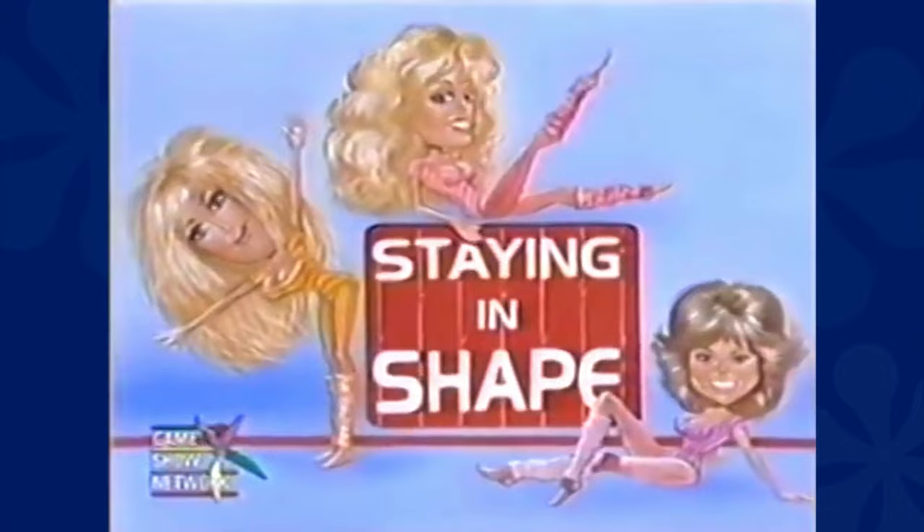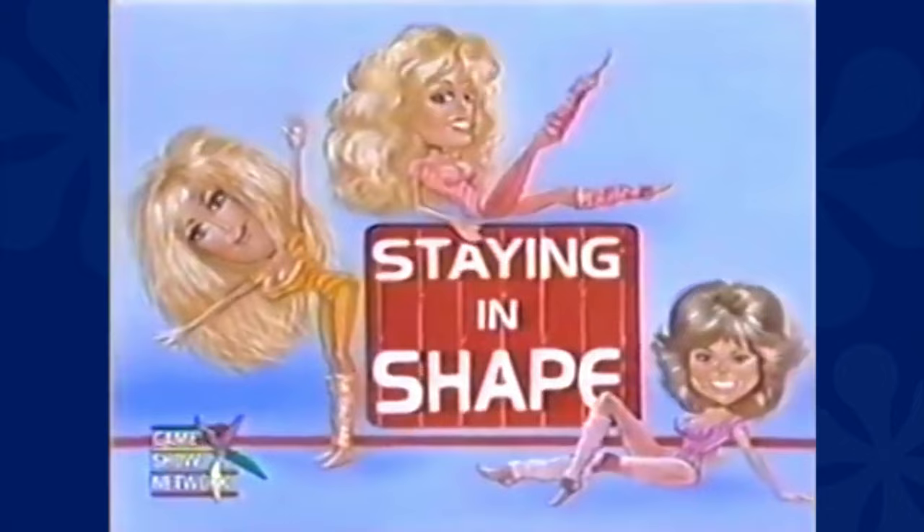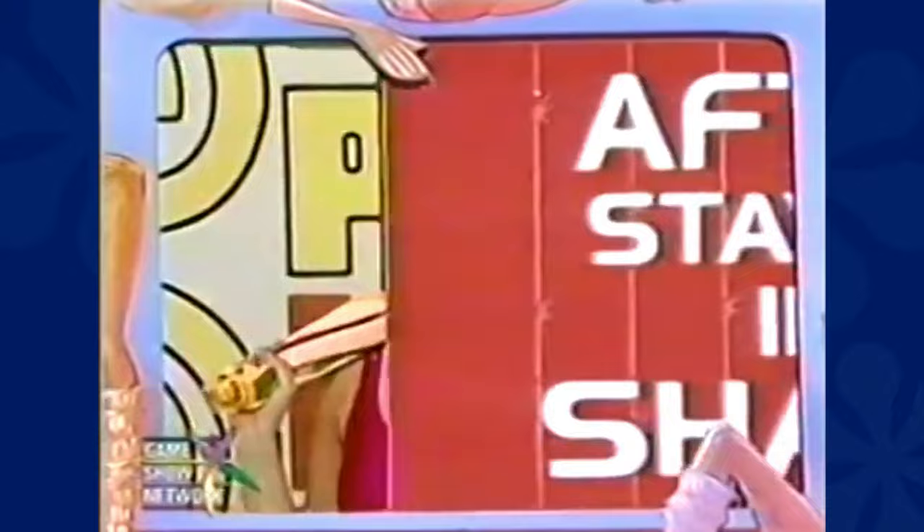And your showcase filled with wonderful prizes that'll make staying in shape great fun can be yours. Wonderful ways to help you relax after all the shaping up you've done — and here are our models to show you what we mean.